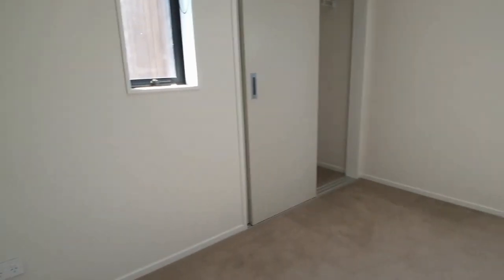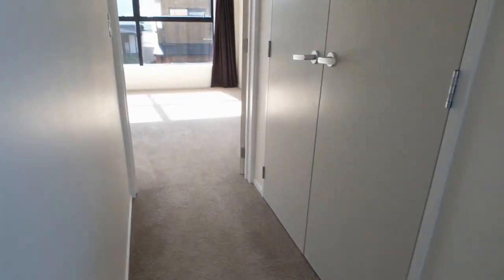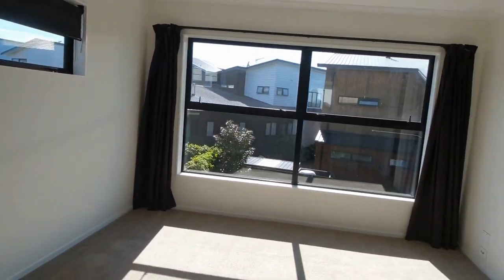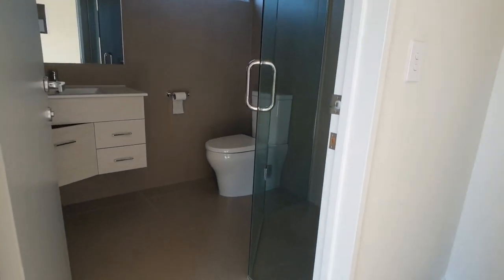A smaller bedroom that could serve as an office. And last but not least, the master bedroom — with an excellent size wardrobe and another lovely ensuite bathroom.